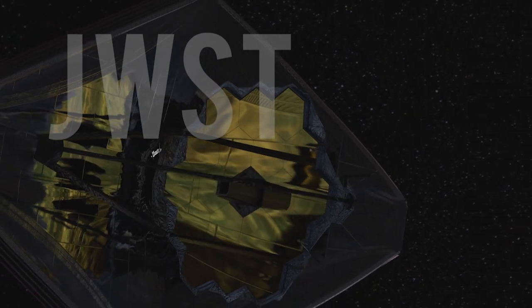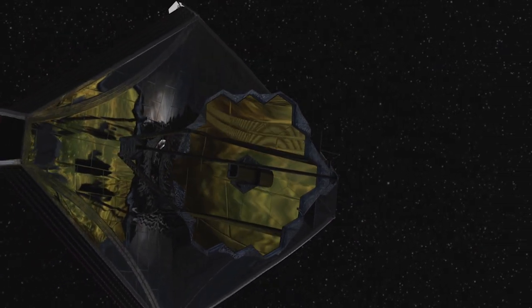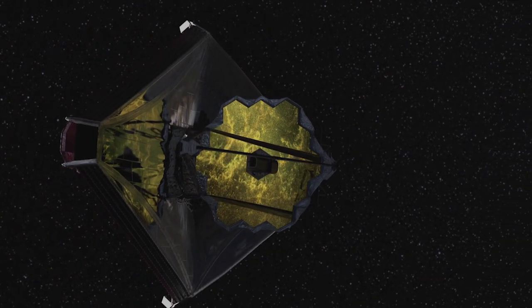New observatories are being constructed. To be launched in the coming year, the James Webb Telescope will orbit at Earth's L2 Lagrange Point, 1.5 million miles from Earth, away from the Sun. Its low-temperature sensors will be shielded from the Sun, Earth and Moon.